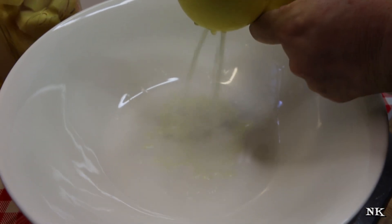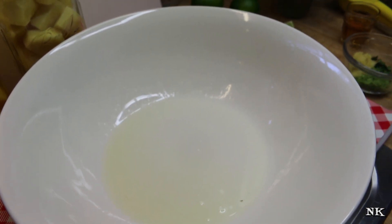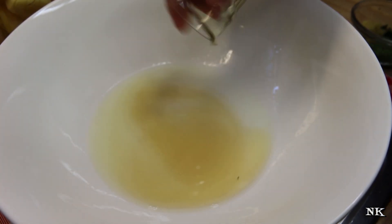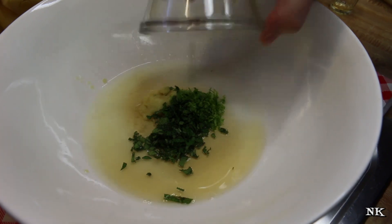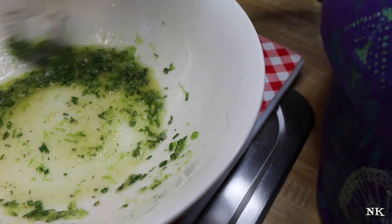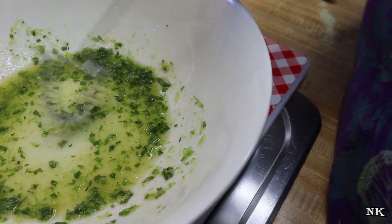This is gonna be so delicious. Into your bowl, go ahead and squeeze your lime. You don't need a ton of dressing because the fruit is going to put off its own juice. So there's our lime juice, agave nectar, ginger, lime zest, and chopped mint. Give it a little whisk — this smells amazing already, and it's gonna be super fresh.